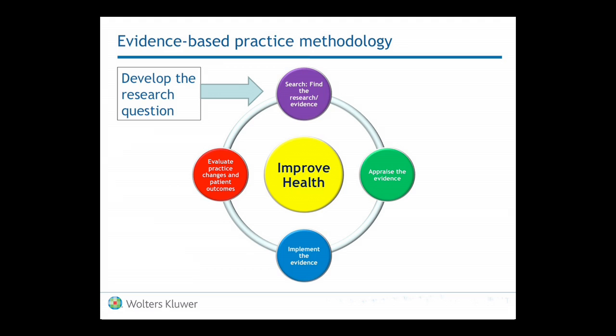The second piece is they need to appraise the evidence to see if it's good enough to put into practice. Then they need to implement the evidence to have it make a difference. And here's the key point: they then have to go back and evaluate the practice changes to see if what they've done has really made a difference. This is true evidence-based practice, and unless a healthcare organization is doing all of these pieces, then they're really not truly an evidence-based practice institution.